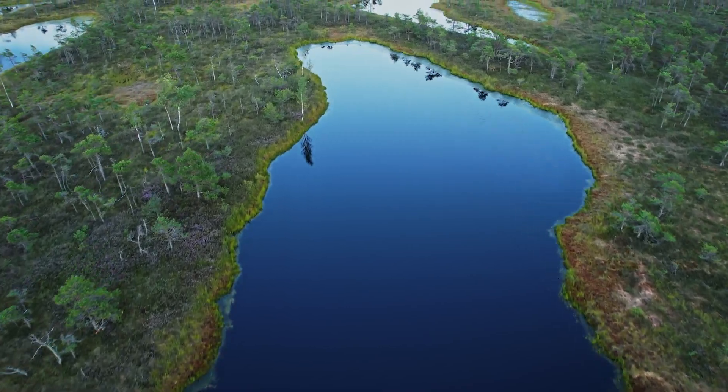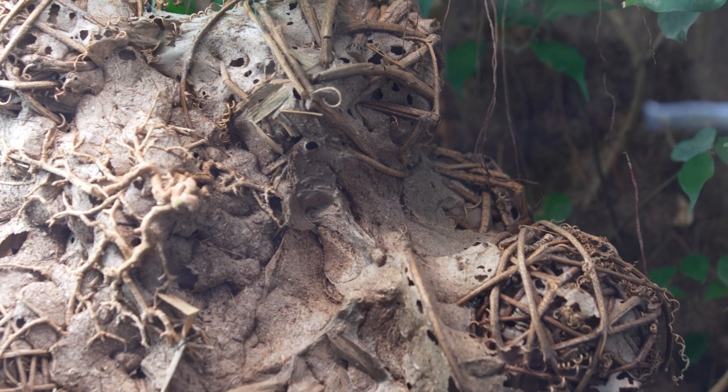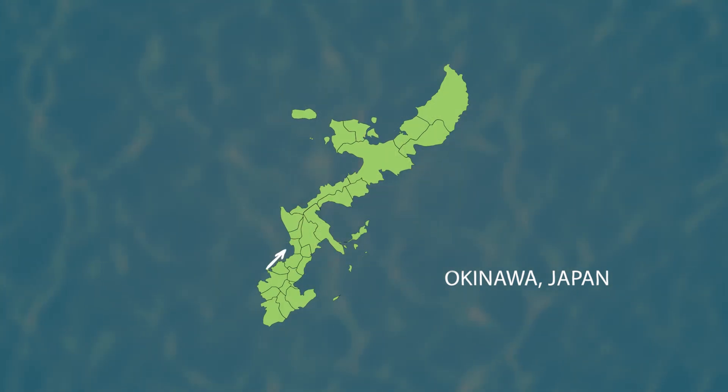Here they build large, multi-chambered nests from silk and carton among the branches and leaves of small trees and shrubs. Over in Okinawa, Japan, these industrious ants glue leaves together with larval silk to create their arboreal nests.